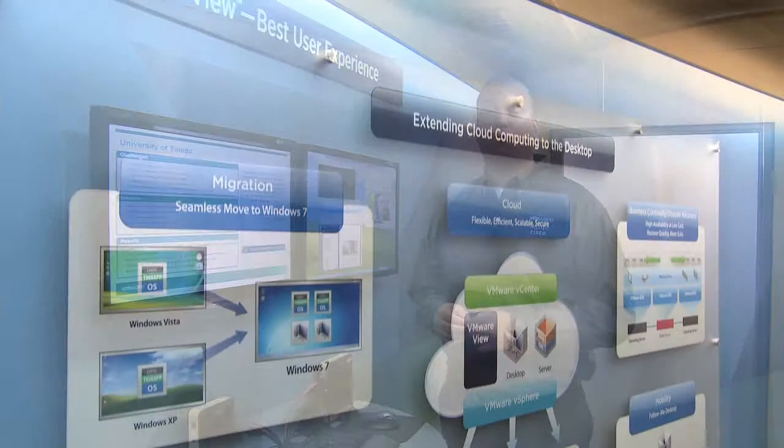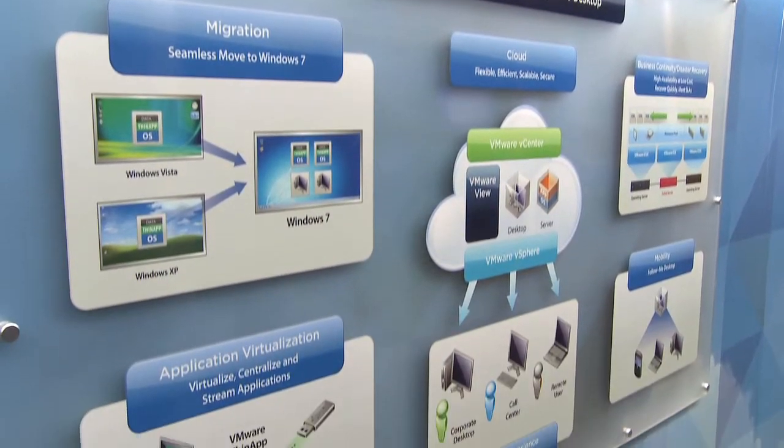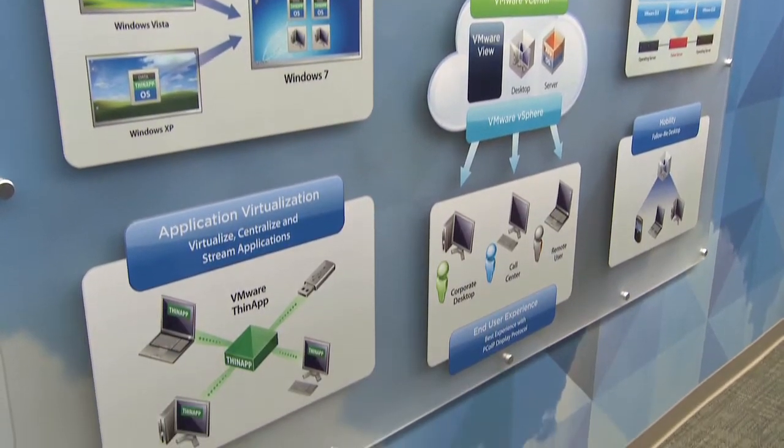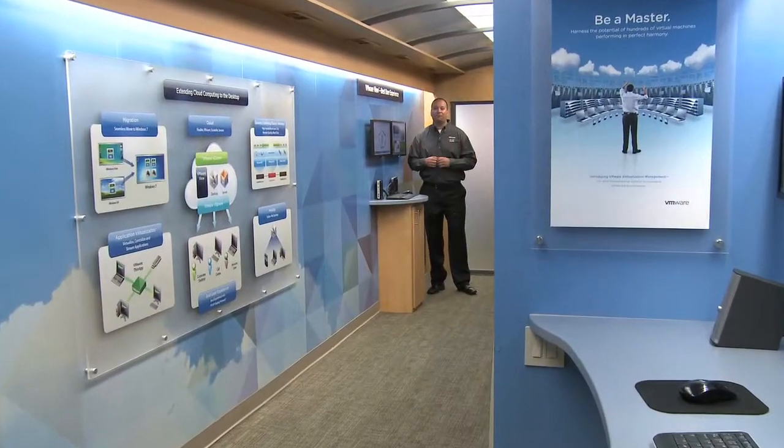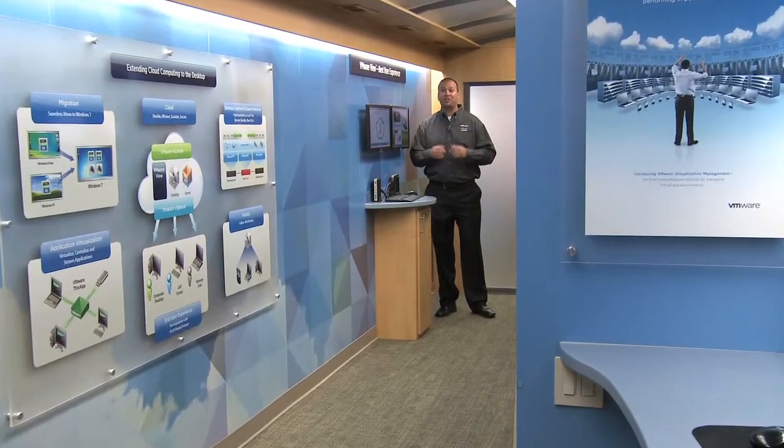Here we are inside the VMware Express. Let's take a tour of some of the demonstrations we give our customers and partners throughout the week. As you can see, I have plenty of room to navigate around this huge 18-wheeler.